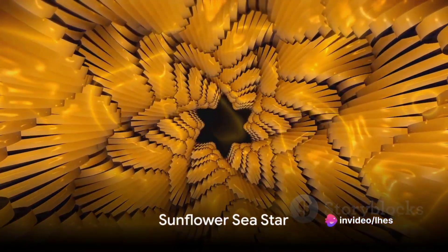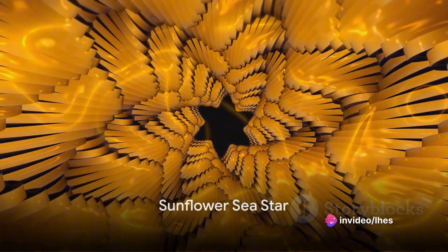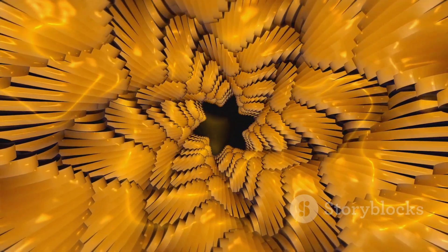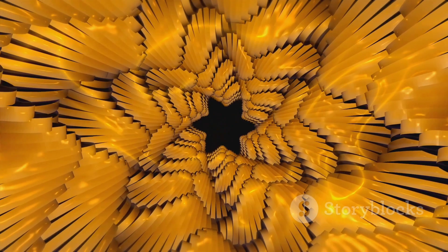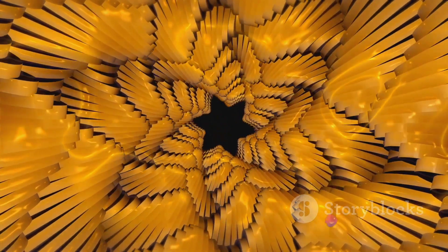Starting with the sunflower sea star, an absolute giant among starfish with a vibrant palette of orange and purple, this species sports up to 24 arms and a rough textured surface akin to the petals of a sunflower.